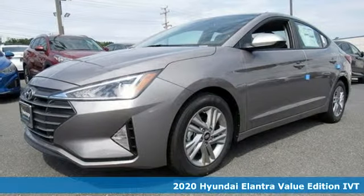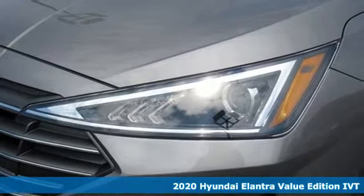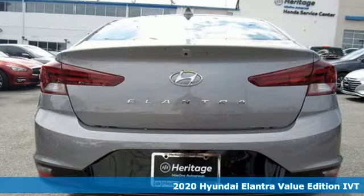It's a new 2020 Hyundai Elantra. Challenging convention to find a better way — it's the Hyundai way. And get ready for an impressive combination of features.